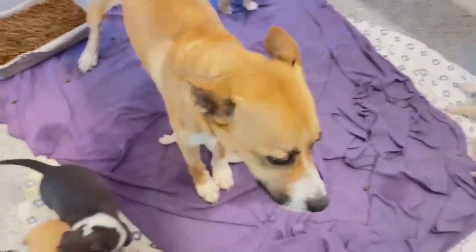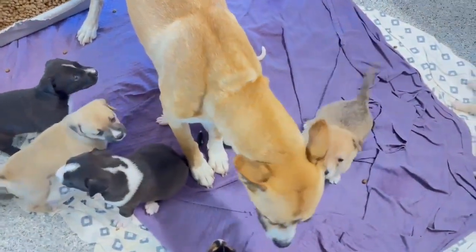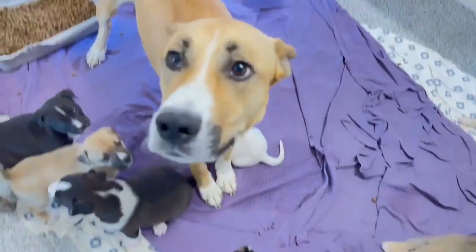Mama needs your help! We're at 612 Canino Road, Houston, Texas.